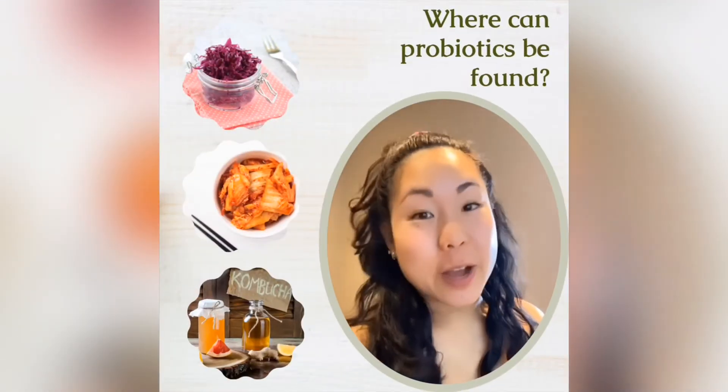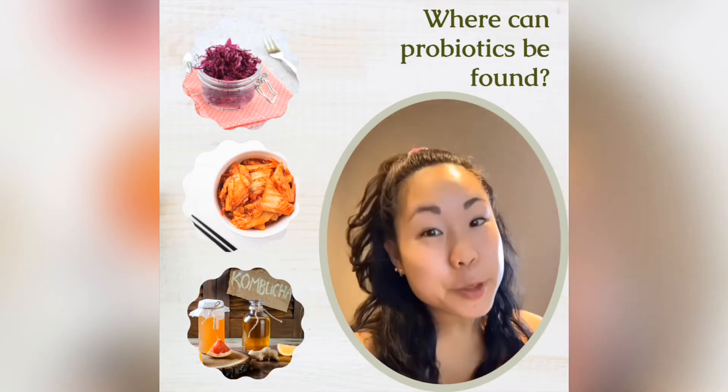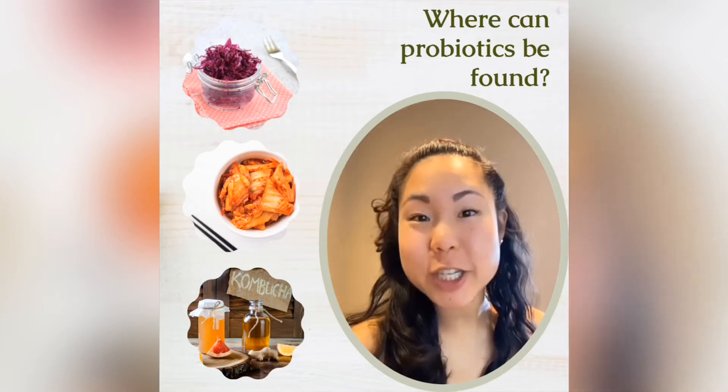Probiotic-rich foods are found commonly in fermented foods. So think kefir, kombucha, sauerkraut, kimchi, miso paste, as well as yogurts and certain cheeses.